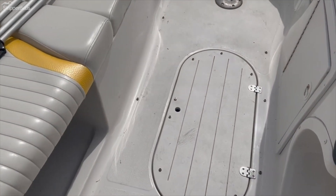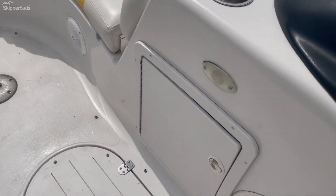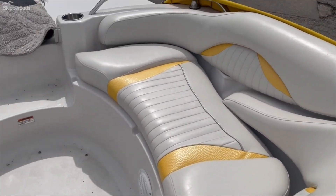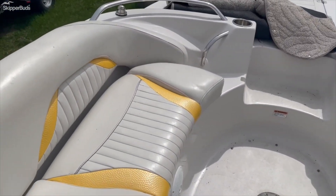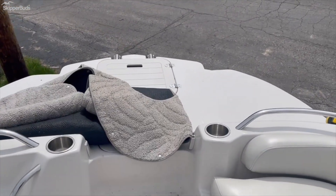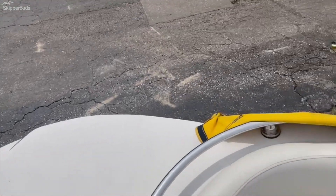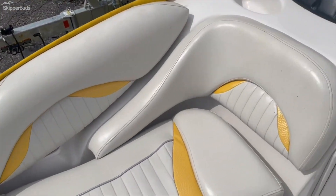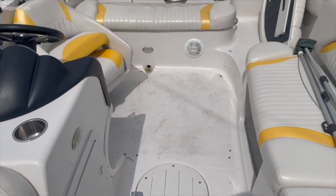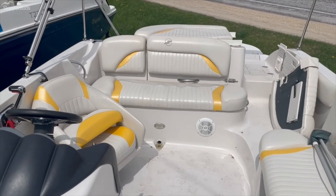There's in-floor storage, and large storage under the helm as well. Two nice loungers up front. There's also another large swim platform off the bow with a ladder.